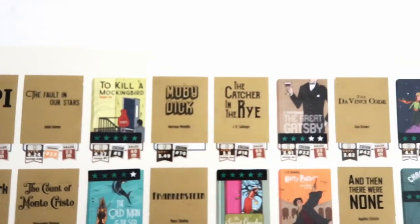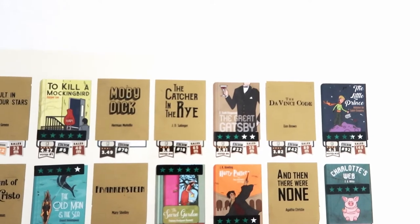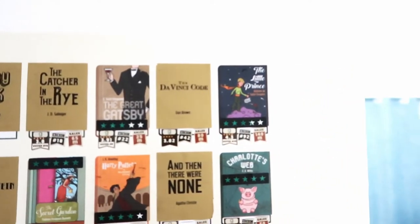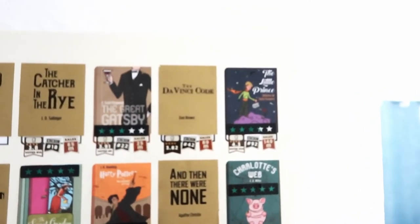Continuing: Moby Dick, The Catcher in the Rye, The Great Gatsby — I gave it three stars. I read that in high school and hated it. I should reread it but I'm not going to until I feel like it, so I scratched it off. Then The Da Vinci Code and The Little Prince — I gave that three and a half stars. I found it kind of depressing and morbid, though I might have been pregnant at the time.